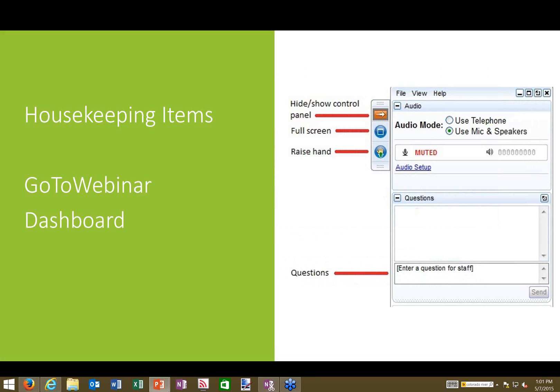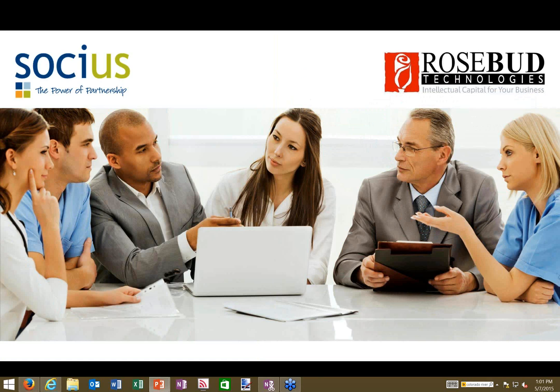Before we begin, here's a brief background on the Socias and Rosebud partnership. Socias is a strategic business consulting partner providing comprehensive business management solutions that help companies leverage technology to accelerate growth and compete more successfully. Rosebud Technologies provides intellectual capital to align technology with business objectives, acting as a proactive member of the client team. Together, they offer a complete connected technology solution enabling ERP, CRM, and Office to work as one.